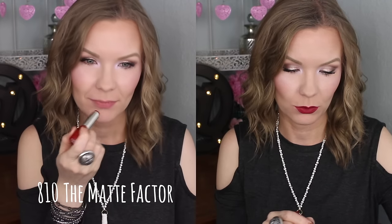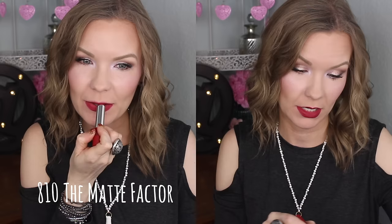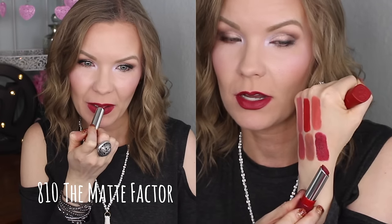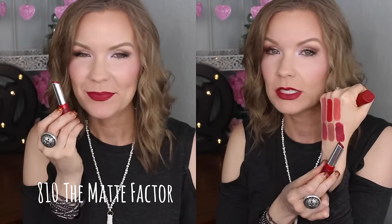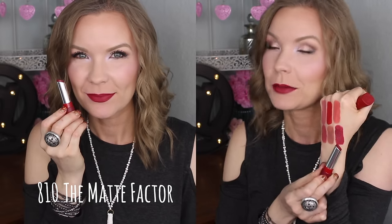Lastly, this is another one of my favorites — this is 810 The Matte Factor, and it is a gorgeous reddish wine-berry shade. Oh, it is so pretty! I feel like a lot of times these sorts of colors go on a little patchy, but I don't really feel like this one did. On my lips it applied really nicely — very creamy, very opaque. It's just a really beautiful color, I love this one.